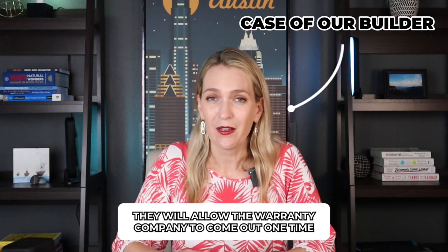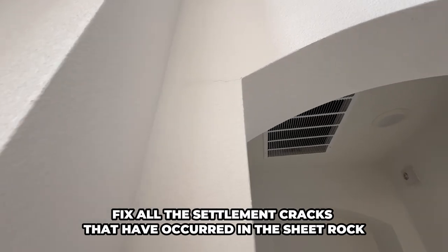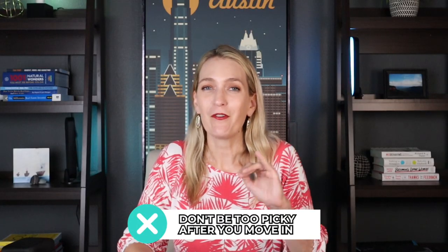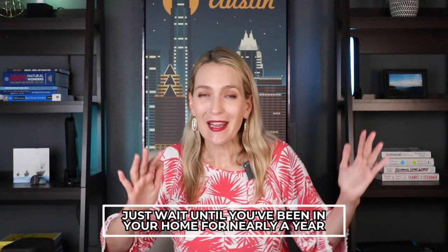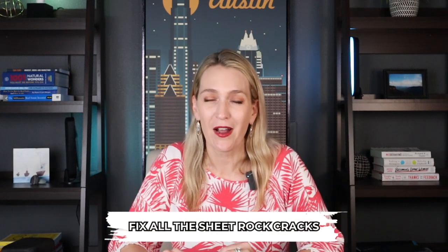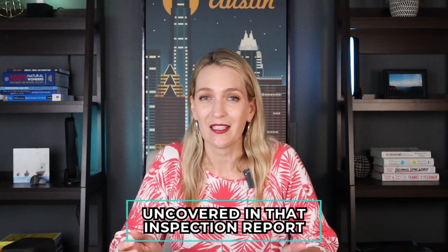Usually, in the case of our builder, they will allow the warranty company to come out one time and fix all the settlement cracks that have occurred in the sheetrock. So don't be too picky after you move in — if you see a little crack, don't let them fix it right away, because that means they won't come back to fix the others. Just wait until you've been in your home close to a year, then have someone come out and fix all the sheetrock cracks, all the exterior cracks if there are any, and anything else uncovered in the inspection report.